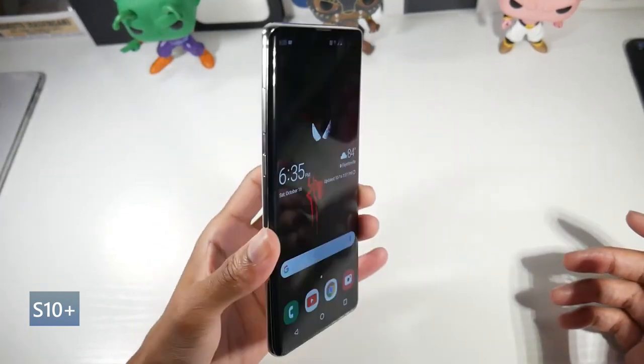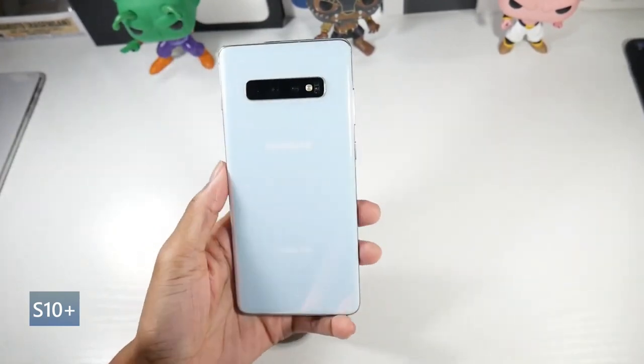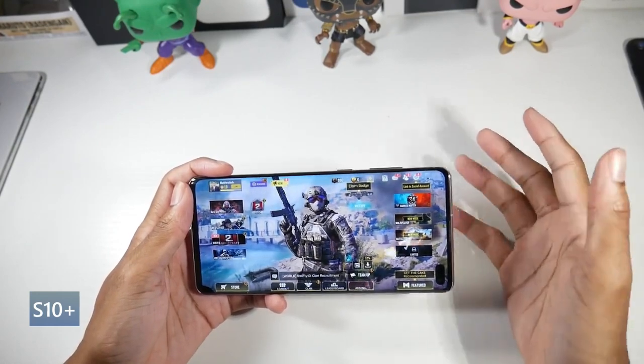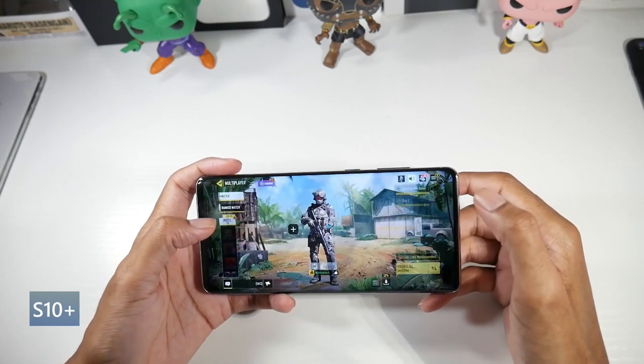I still think this is a very classic design — aluminum frame, glass back, IP68 dust and water resistant. It has a beautiful dynamic AMOLED display at 6.4 inches, HDR10+, full 1440p or 2K resolution, 522 PPI.